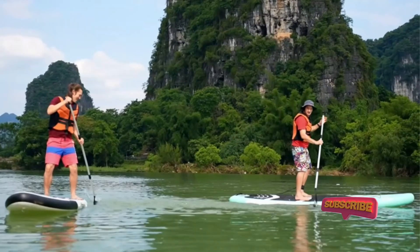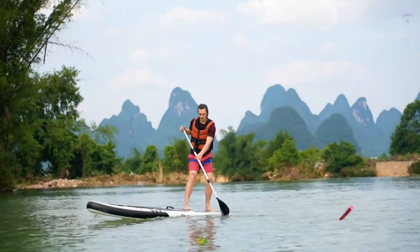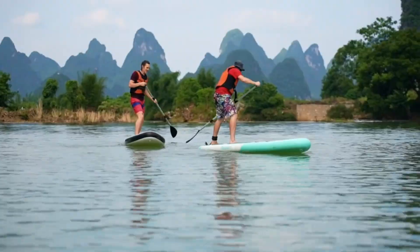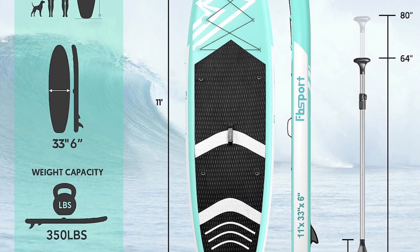Surf control is another key feature of this paddleboard, allowing you to conquer different water conditions with confidence. Whether you're riding gentle waves or navigating choppy waters, this board's design ensures optimal maneuverability and control.